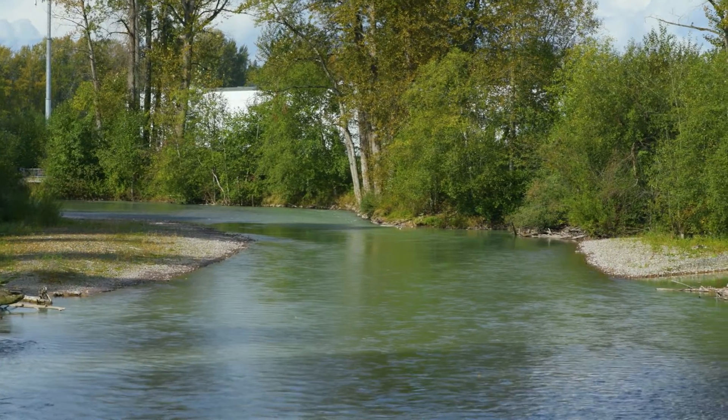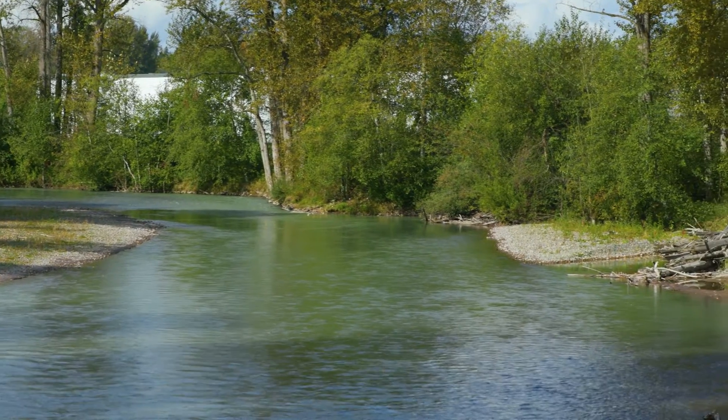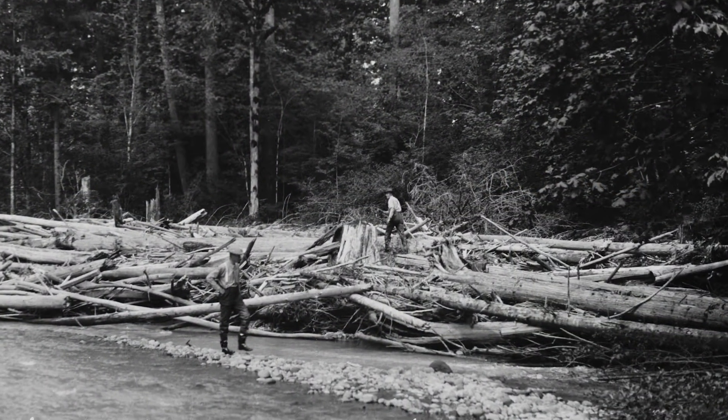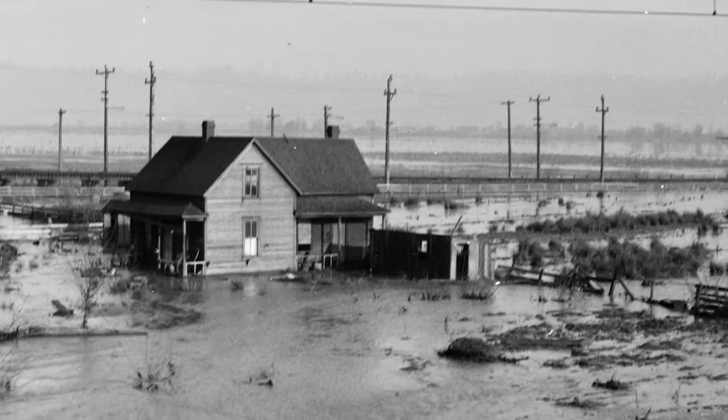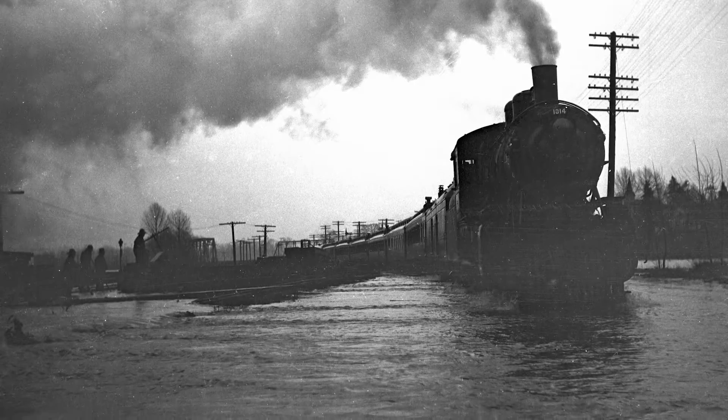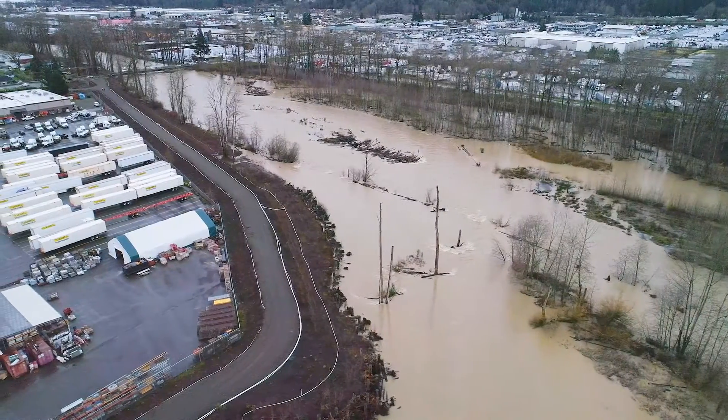This is the White River in Sumner. In 1906, a flood event occurred that brought in a bunch of wood debris and drift material that blocked the normal channel going north into the Green River. In so doing, it was gobbling up farmland and all the infrastructure — roads, bridges, trestles at that time. And it did that for a period of years. And now, it's happening again.